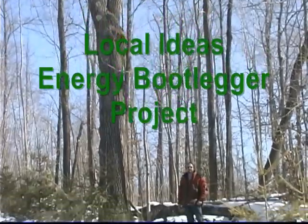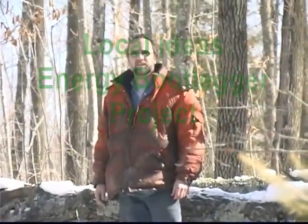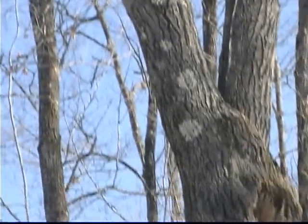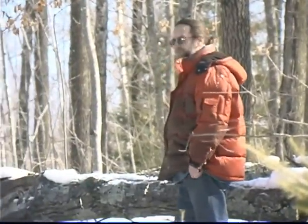Hello, this is Ken Greason with the Local Ideas Energy Bootlegger Project. We have a lot of wood around here that's down and dead because the wind storms will come through and break the trees off at the top — like this here tree, the wind just came and sheared the branches right off of it. After they shear off, the wood is laying down on the ground. You can see there's a lot of firewood right there. And if you leave a lot of wood like that in the woods during a dry year, it becomes forest fire tinder and the forest fires are way worse.